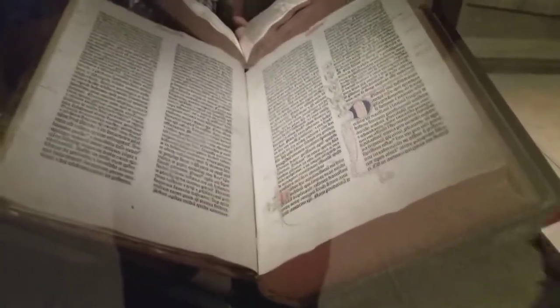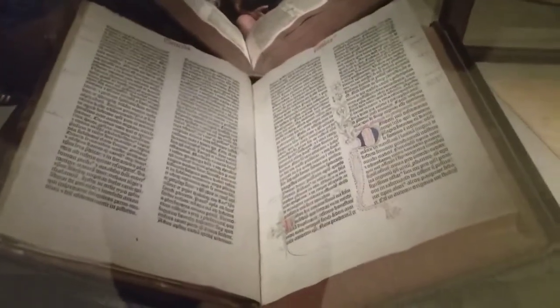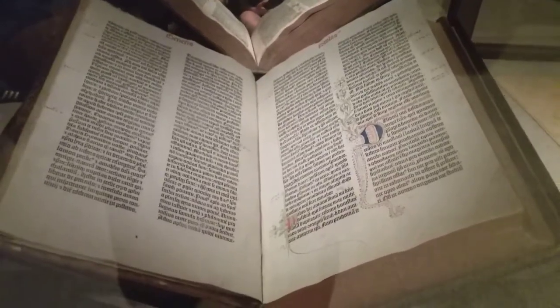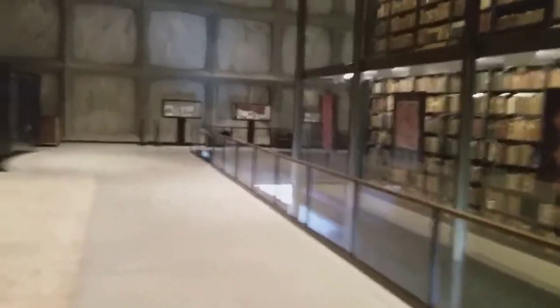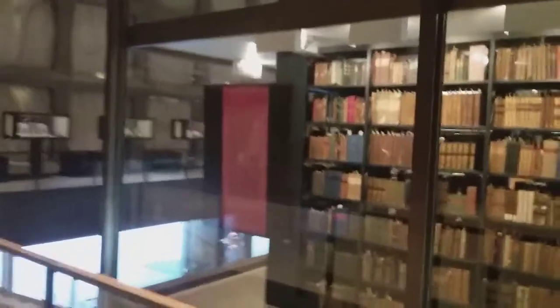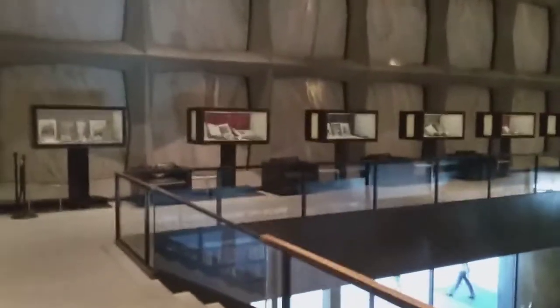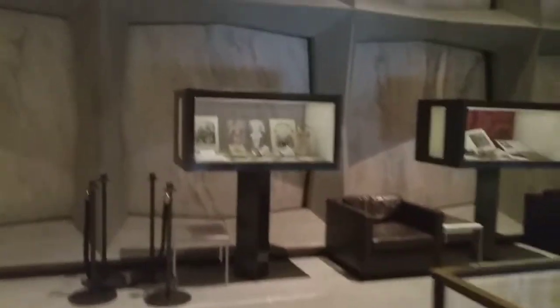And as I mentioned, here is the Gutenberg Bible. Isn't that amazing? I mean, now they're printing out arms and legs — not just words anymore. They're printing out legs for those without legs. Something else.